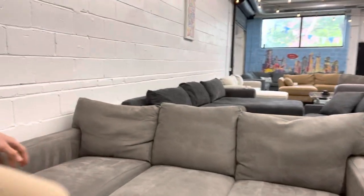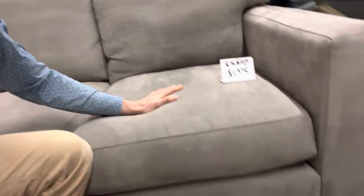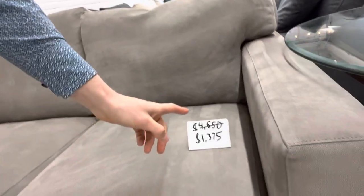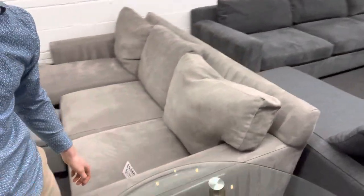The bottom cushions as well as the back ones are removable and machine washable. It's just been professionally deep cleaned and sanitized — it's in great shape. Super high quality couch; it retails for $4,650 and we have it for $1,375, way more than 50% off retail.